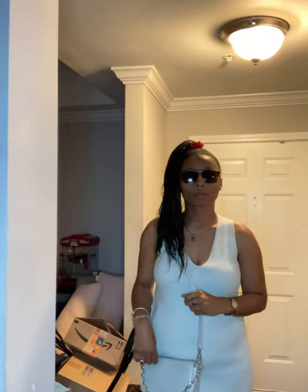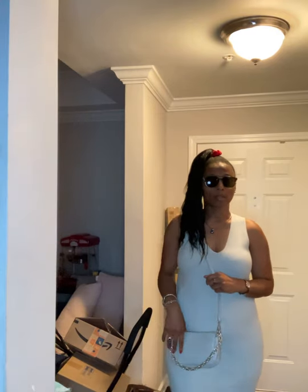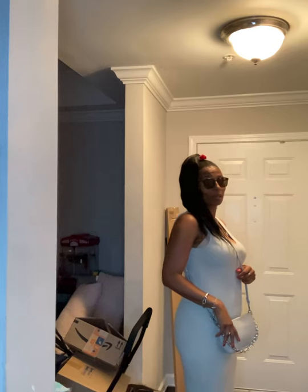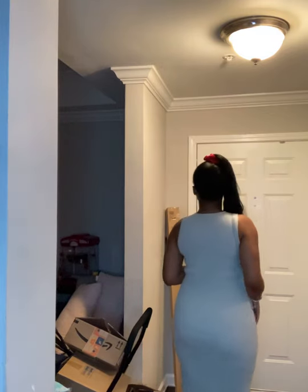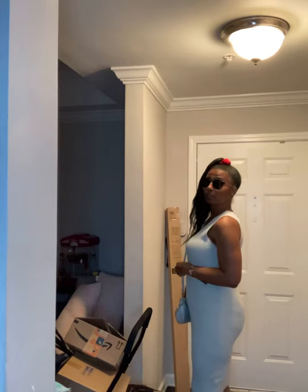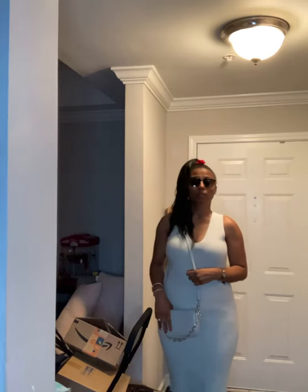Really quickly, I just wanted to show you this dress in this beautiful mint green. It reminds me of mint chocolate chip ice cream. And then I have it with this gorgeous purse. I'm going to step back so you all can get the full view of this outfit. I'm going to turn to the side, then to the back, to the side again, and then to the front.